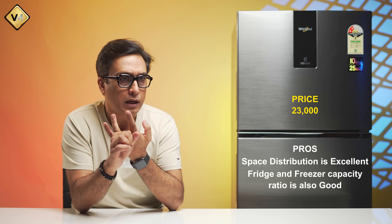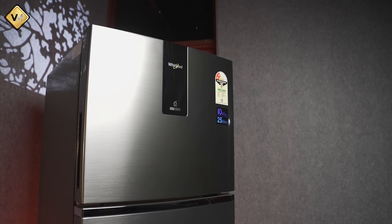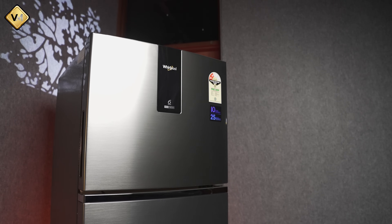Now the pros and cons summary. Pros: the build quality is good, the space distribution is good, and there is a good compressor. Cons: this is a non-convertible model and there is no display outside — just a dummy panel.